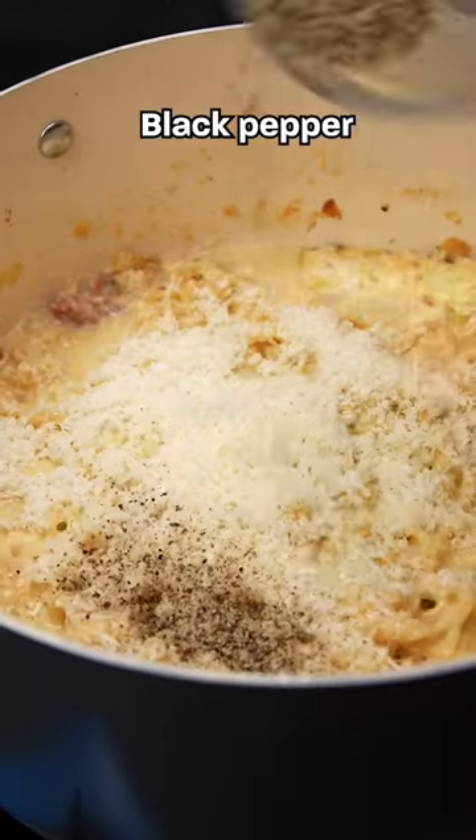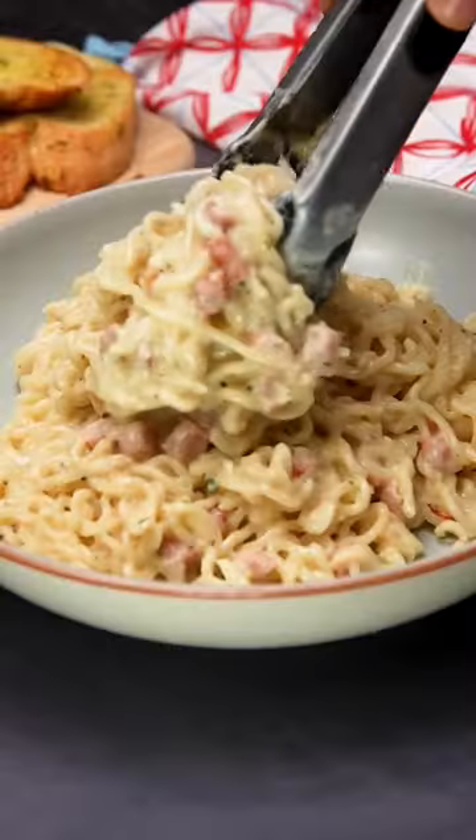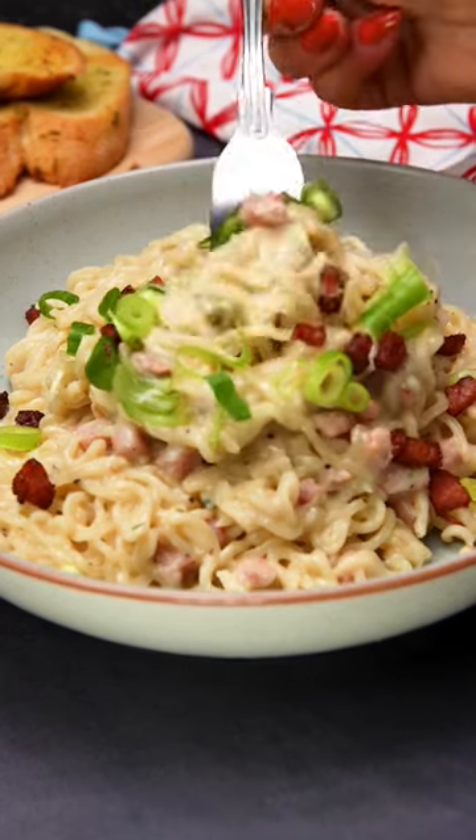The noodles cook quicker than pasta, so you can be sitting down with this rich, creamy combo in under 10 minutes. Would you try this recipe hack?